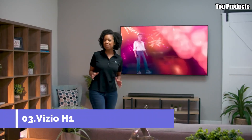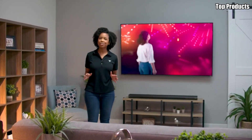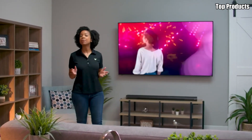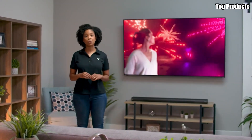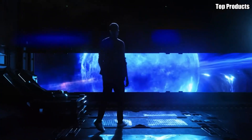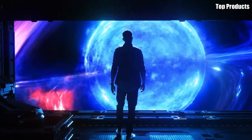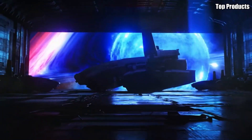Number 3: Vizio H1. Introducing the Vizio H1, a stunning OLED TV that combines superior picture quality, immersive sound, and smart features to transform your home entertainment experience. Crafted with precision and innovation, the H1 is designed to deliver an unparalleled viewing experience that rivals the cinematic experience.